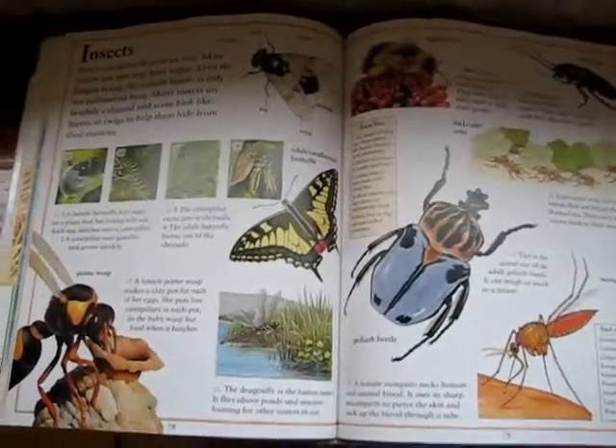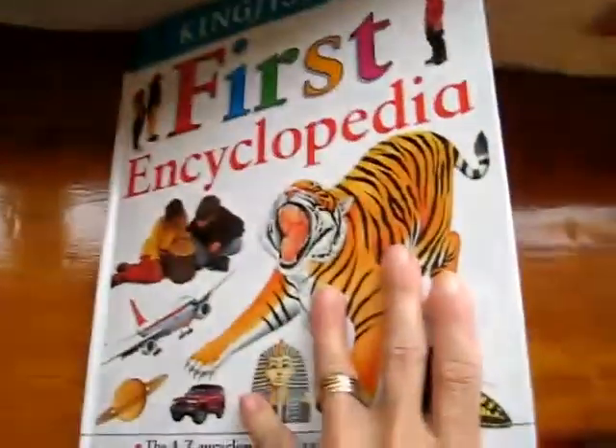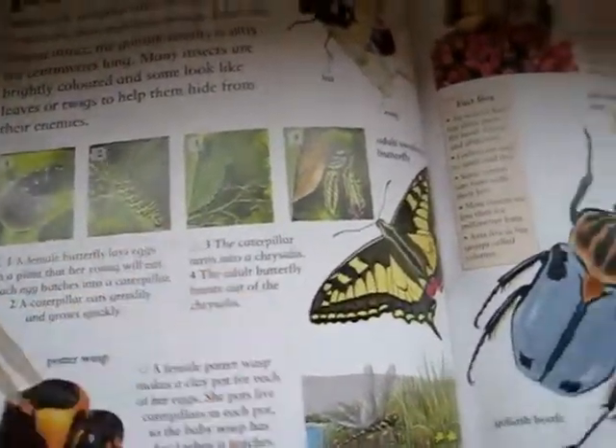Here's our little study on insects. First of all, we looked through a Temple Kids Encyclopedia book. We read all about insects. It's a little long with all the text, so we talked about the pictures.